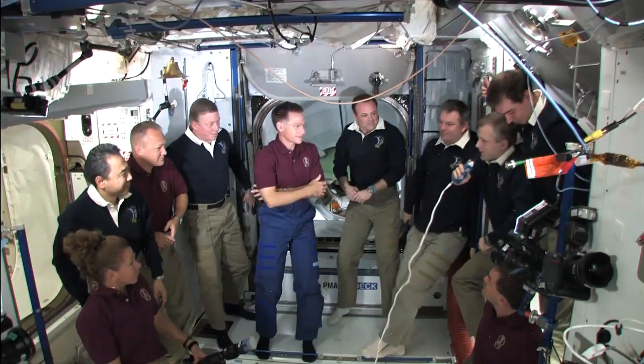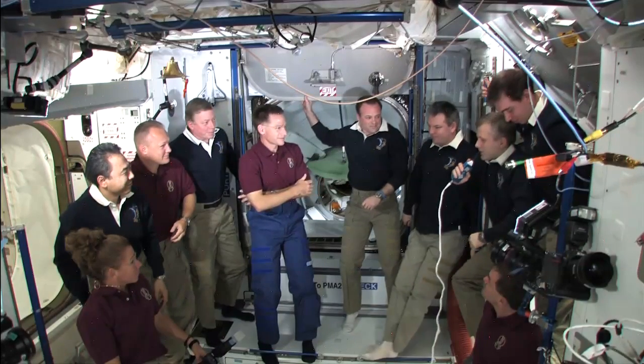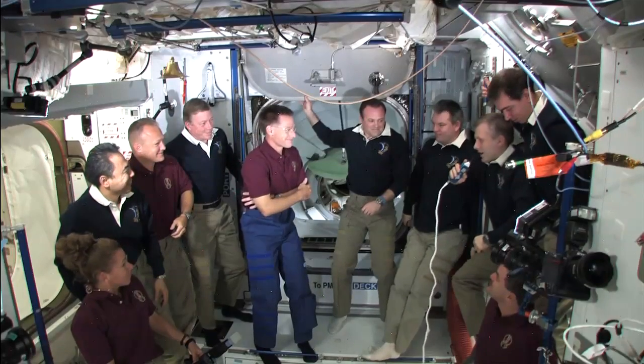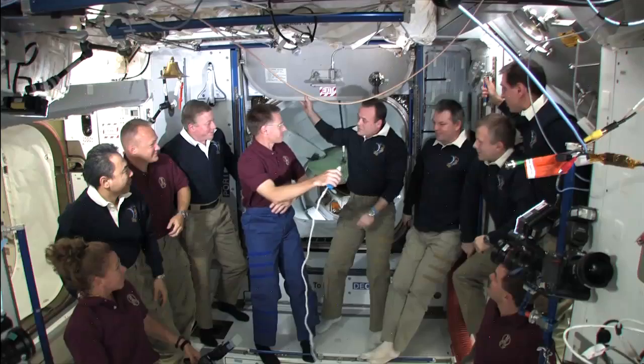We have worked well together, and I would say you have a good landing. Thank you for our work. Anything else we're going to do? Just a second.